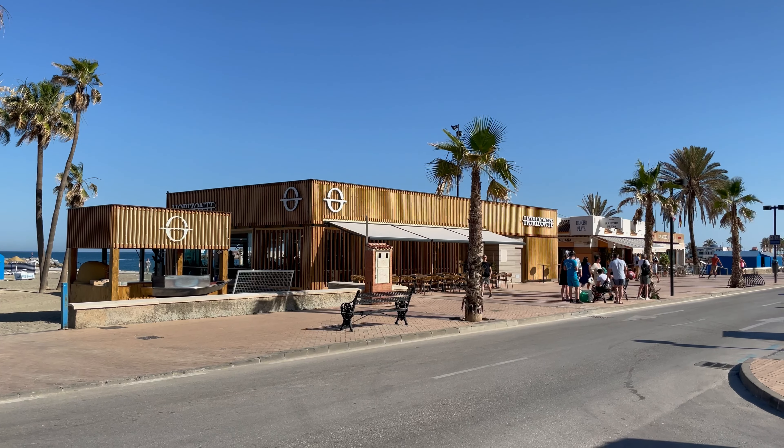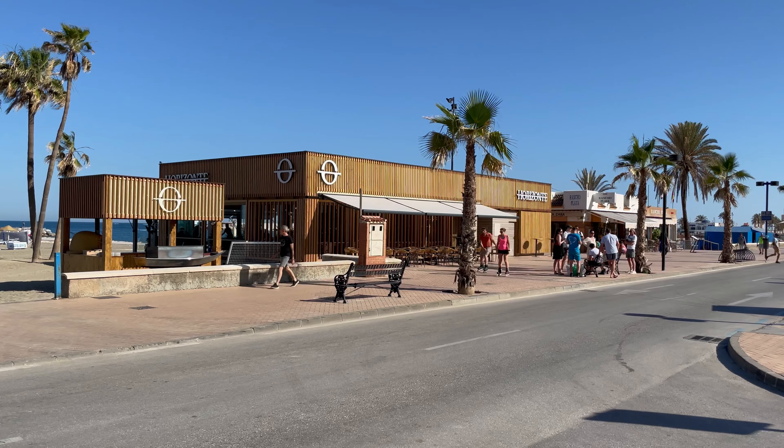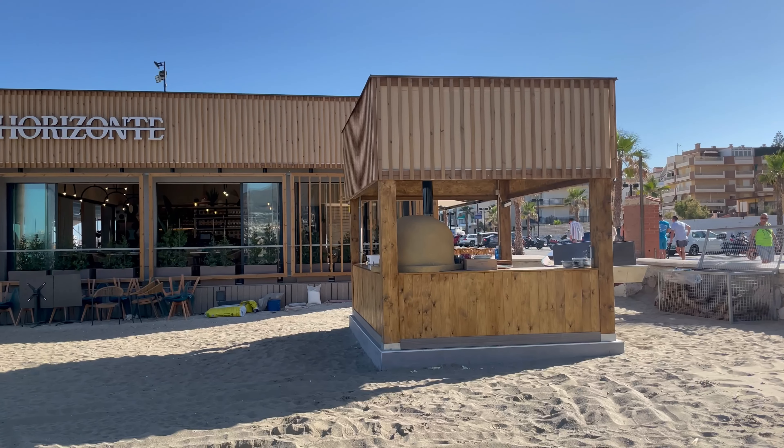While editing this video, another one of the newly built restaurants opened its doors for the first time — the Horizonte. The Horizonte is situated closer to Fuengarola, next to the T-shaped concrete pier on the Playa de los Baliches.